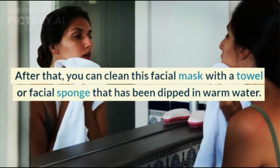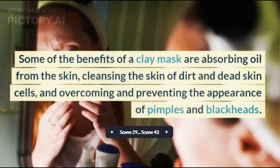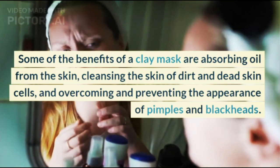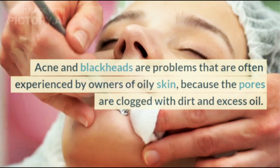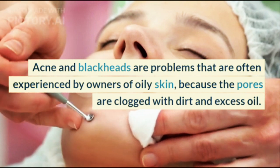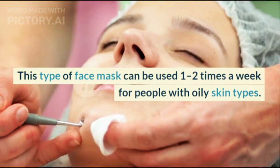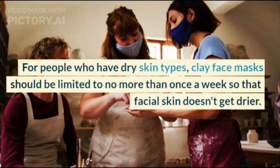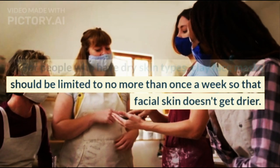After that, you can clean the clay mask with a towel or facial sponge dipped in warm water. Benefits include absorbing oil from the skin, cleansing dirt and dead skin cells, and preventing pimples and blackheads. This mask can be used 1-2 times a week for oily skin types. For dry skin, it should be limited to no more than once a week to avoid over-drying.